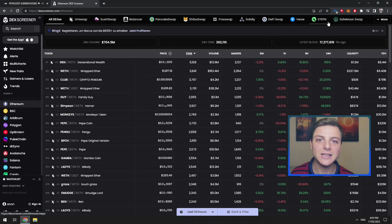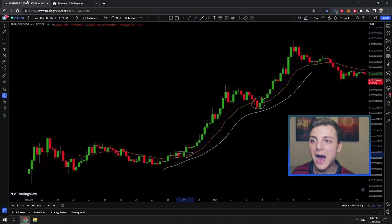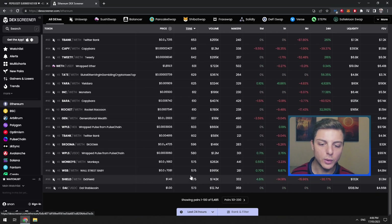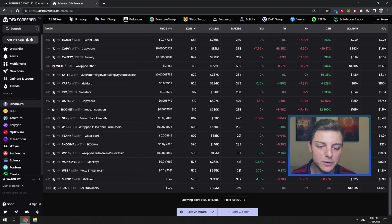These are decentralized exchanges, unlike Binance, unlike Coinbase, and even unlike BitGet. Once you're on this page, you'll be able to see every single meme coin that is available. If I scroll all the way to the bottom, it will show you exactly how many meme coins are here — there are over 5,480 different meme coins available to buy.